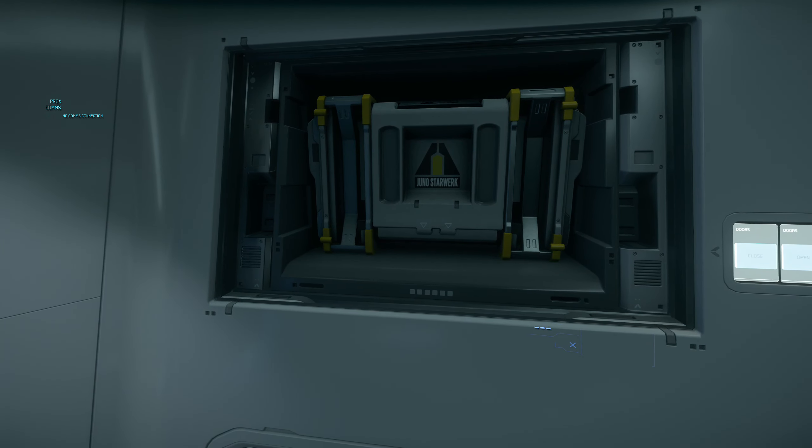Orada da bir oda var, buradan giremiyorsunuz — onu dışarıdan açıyorsunuz. Bu araç odası oluyor, buraya bir araç koyabiliyorsunuz ama sadece bir araç, o da X1. X1 daha çıkmadı, o da Origin'in kendi aracı oluyor — küçük bir araç, Trangfly gibi düşünün. Ama mesela Trangfly'ı buraya koyamayacaksınız, onu denedik, mümkün değil. Burası aynı zamanda docking oluyor — yani ship-to-ship docking olayı da gelecek ileride oyuna, bir gemiden başka bir gemiye buradan geçebileceksiniz.